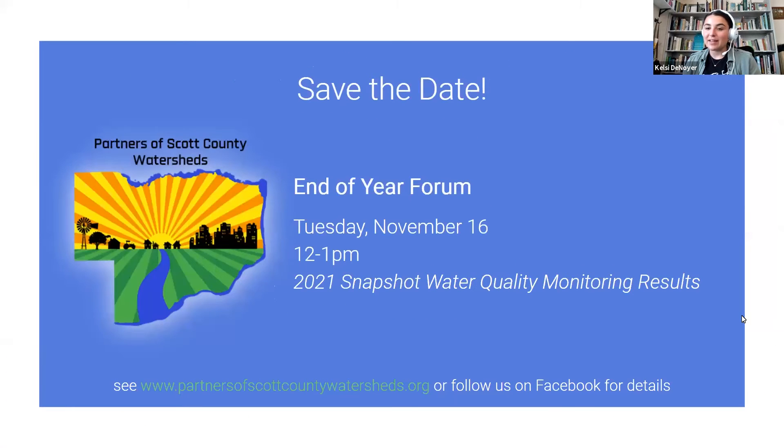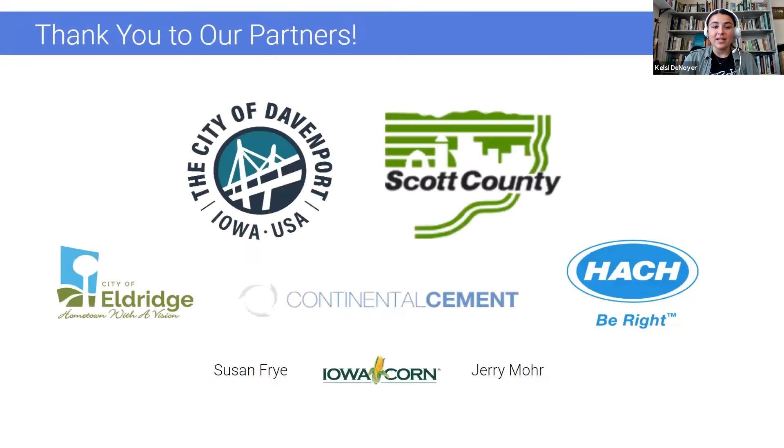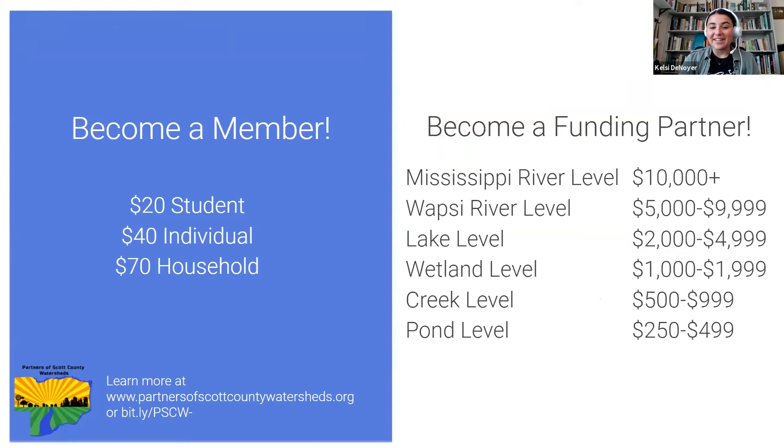In our next forum we're going to be discussing the water quality monitoring events that we do, which ties into both the education and the volunteer opportunities. We'll be discussing the results of all the data that we've collected, so do join us for that one. We can't do this without our partners — there are many of them and we are very appreciative. If you're interested in becoming a partner or a member, all options are listed on our website, partnersofscottcountywatersheds.org.